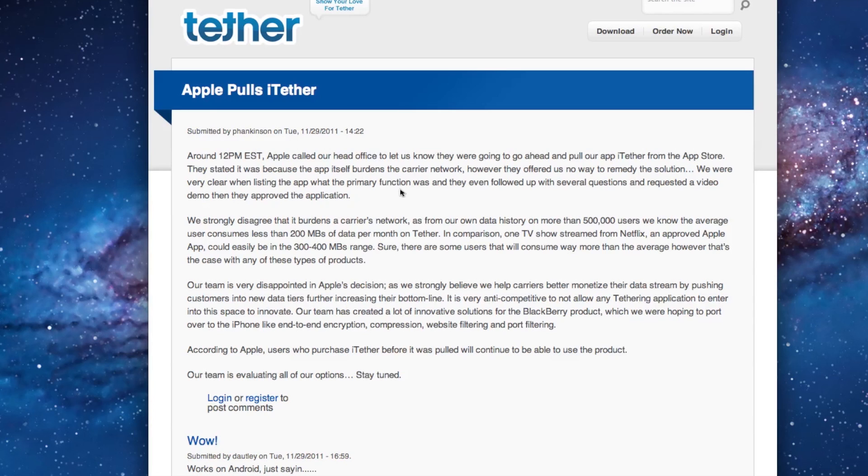But then at 12 p.m. Eastern Time today, they decided to remove it, saying it was for the reason that it burdened carriers' networks. The company was very disappointed in Apple's decision and felt that this was not a valid reason for removing it from the App Store.